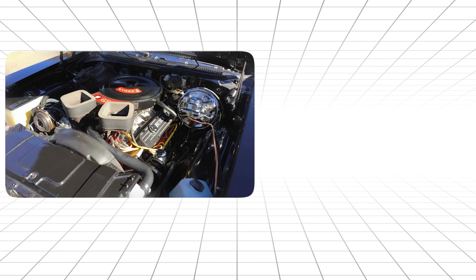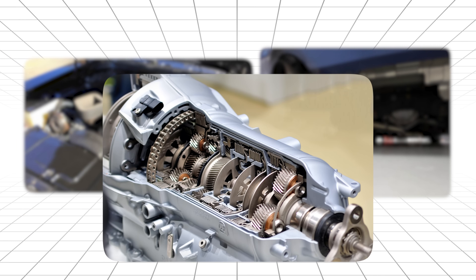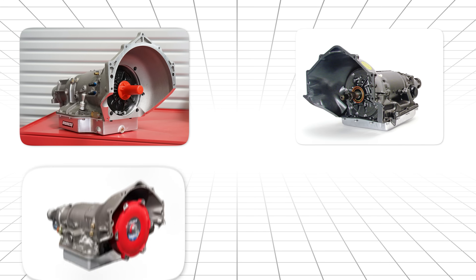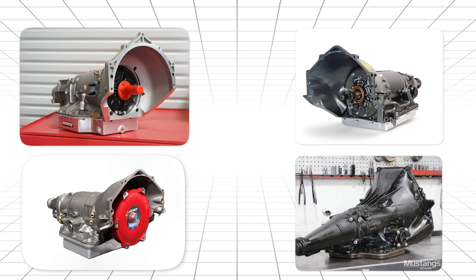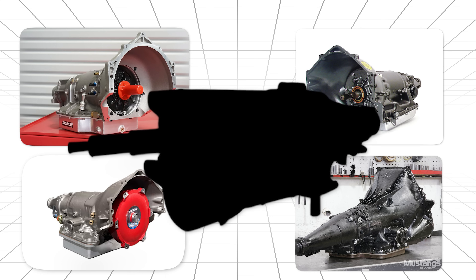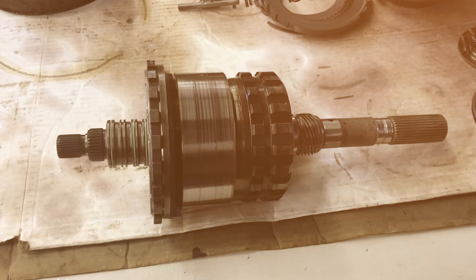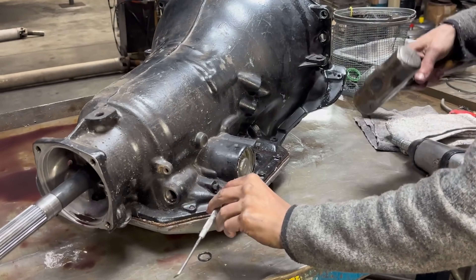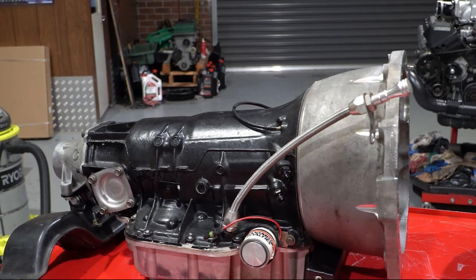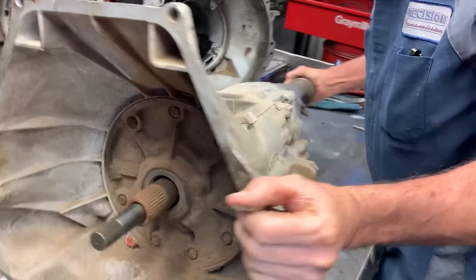It's not the engine getting the glory. It's not the exhaust note everyone's talking about. It's the transmission. TH-400, Power Glide, Torque Flight, TH-350, the C6, and one transmission that nobody — and I mean nobody — saw coming in a video about automatics. These weren't just gearboxes. They were the difference between winning and losing. Between legendary and forgotten. Between muscle car royalty and garage queen disappointment.